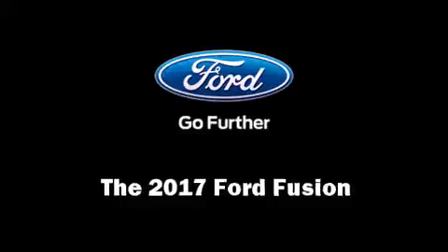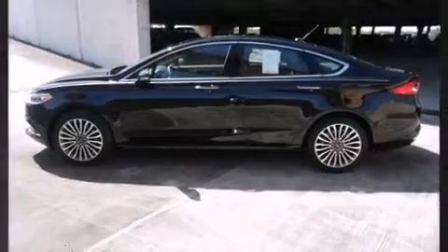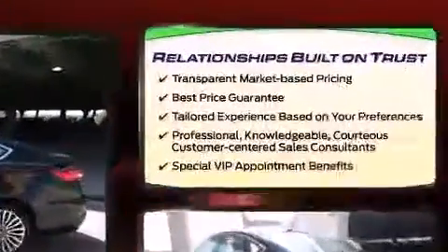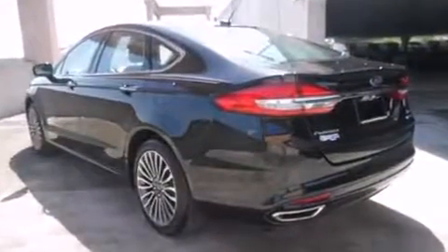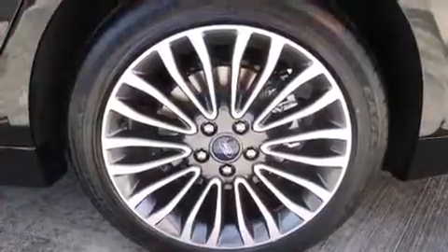You can expect a lot from the 2017 Ford Fusion. Smooth gear shifts are achieved thanks to the two-liter four-cylinder engine, and for added security, dynamic stability control supplements the drivetrain.